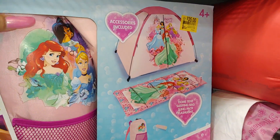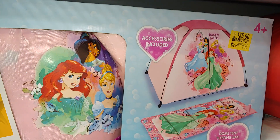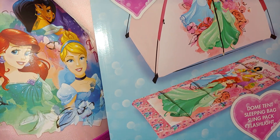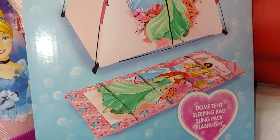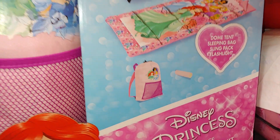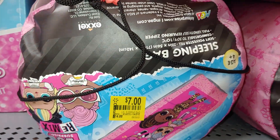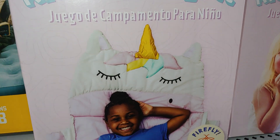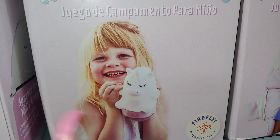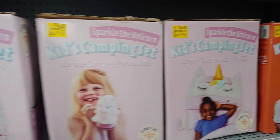They have cute camping equipment here for little girls or for whoever. It comes with a little tent, a sleeping bag, and it's on clearance for $35. It has Disney princesses - Cinderella, Ariel, and Jasmine - and it comes with a little bag to put it in and a flashlight. It's cotton candy pink. Then they have the LOL for $7 - just a sleeping bag, not the tent. They also have the kids camping set - Marco the Unicorn for $35, with a sleeping bag and a lantern. They're cute - what fun!